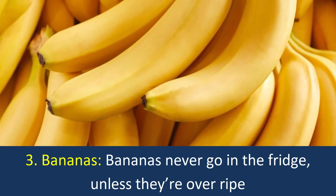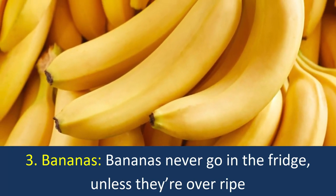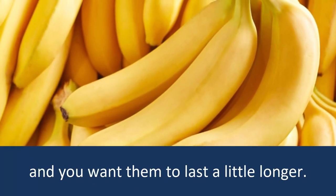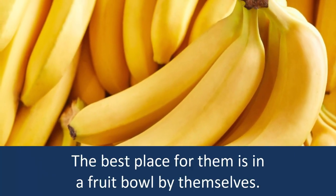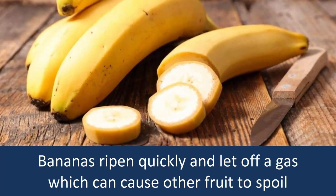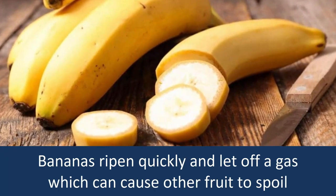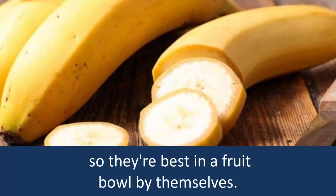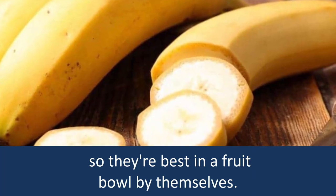3. Bananas: Bananas never go in the fridge unless they're overripe and you want them to last a little longer. The best place for them is in a fruit bowl by themselves. Bananas ripen quickly and let off a gas which can cause other fruits to spoil, so they're best kept in a fruit bowl by themselves.